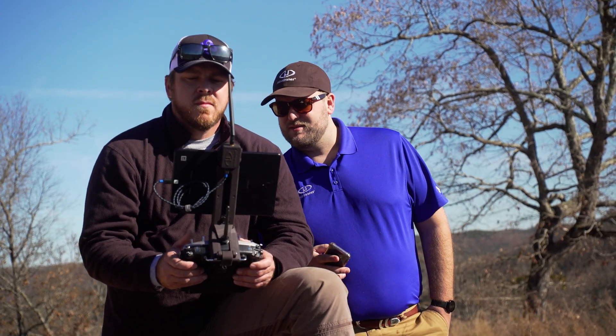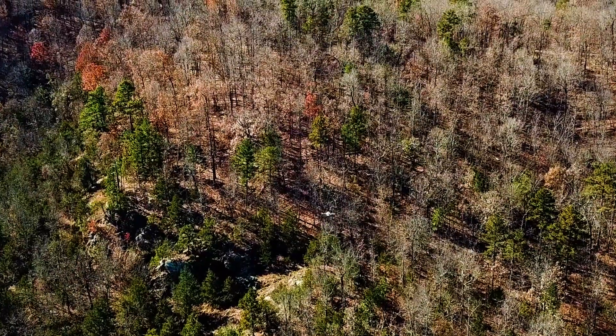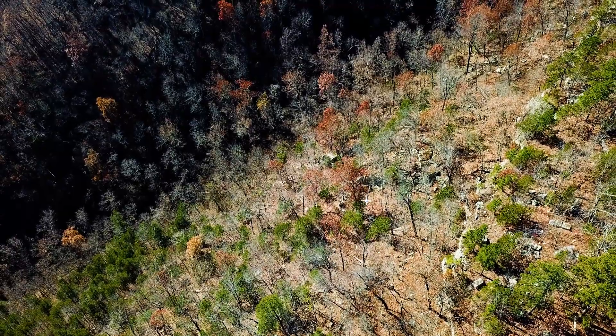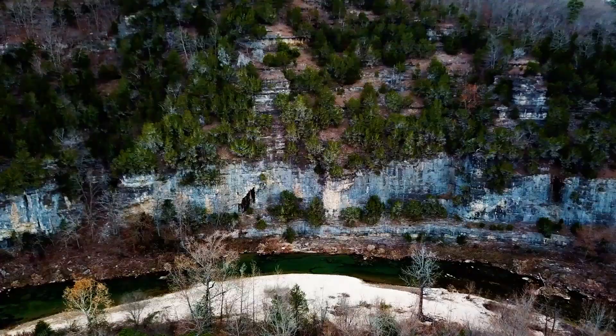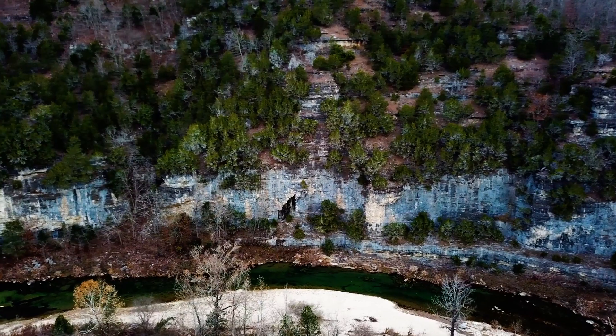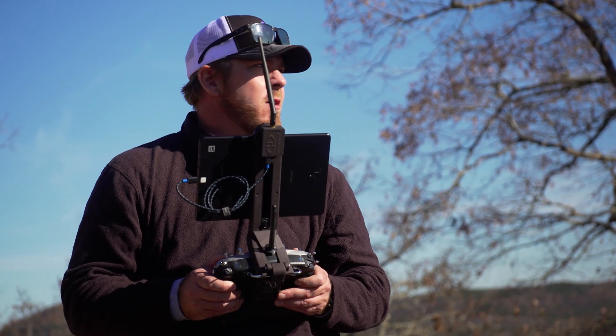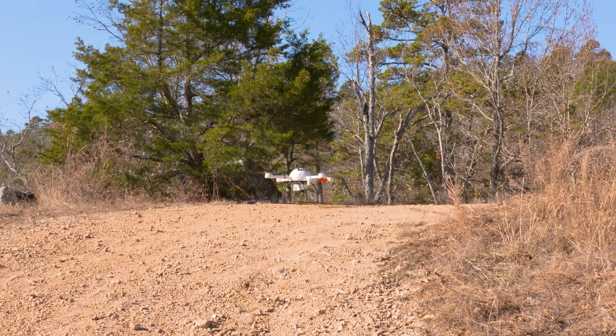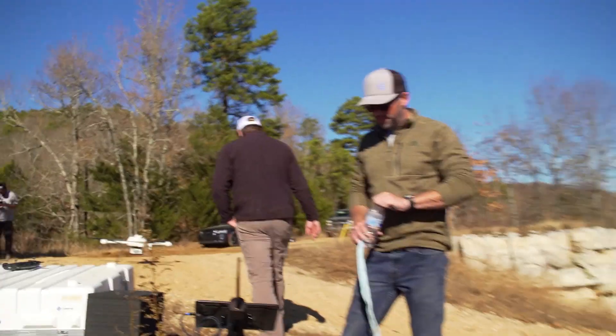We pretty much burnt the entire battery just getting there. The problem is depth perception and where you're actually at — you can see it on the map, but when you get down there 3,000 feet away in the bottom of that, you have no idea. With the difficult terrain, we ended up using a lot more battery than we thought just getting to the flat block. We weren't able to capture any data due to the amount of battery used in the elevation change.